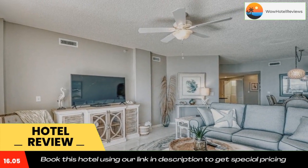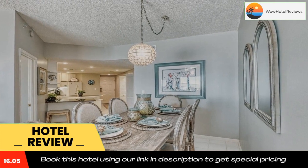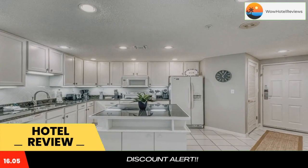The Palms Hash 1002 is located on the beachfront in Orange Beach, a 4-minute walk from Orange Beach and 5.9 miles from Gulf State Park Fishing Pier.